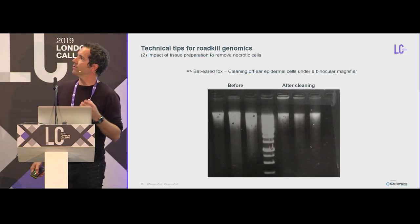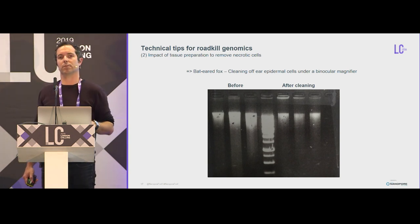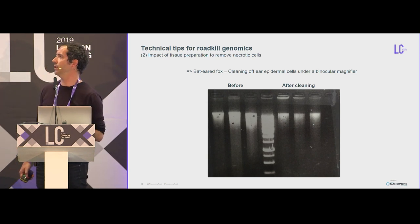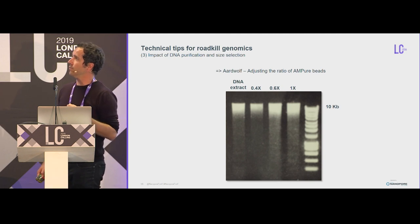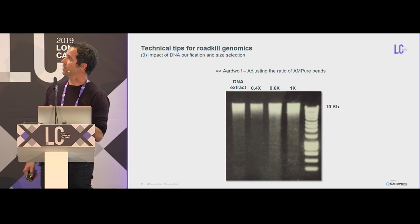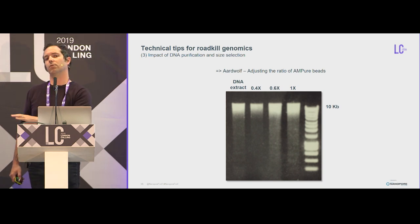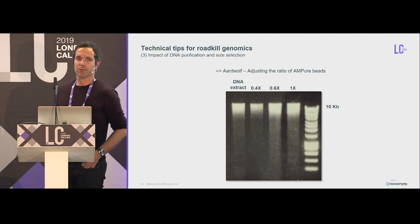Some technical tips from roadkill genomics based on practical experience: the preservation method has a big impact. Surprisingly, tissue preserved in RNA later yields much better quality DNA than tissue preserved in ethanol, which is a problem because most samples in our collection are stored in 95% ethanol. It was also a good idea to clean off epidermal cells to remove necrotic cells, because that's where enzymatic reactions are happening and shearing the DNA — cleaning before and after makes a difference. The DNA purification step is one of the most crucial steps for good pore occupancy with MinION. We played a lot with adjusting the AMPure bead ratio at the purification step and found that a 0.4x ratio was best for us. Marika is planning to write a small protocol recapitulating all these tips for getting samples from roadkill.